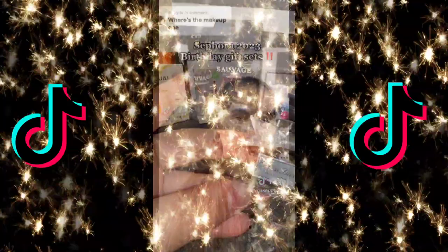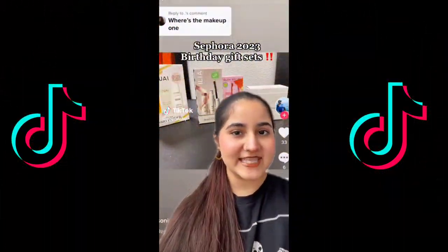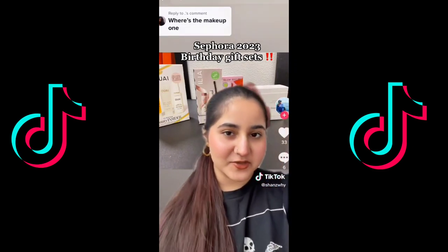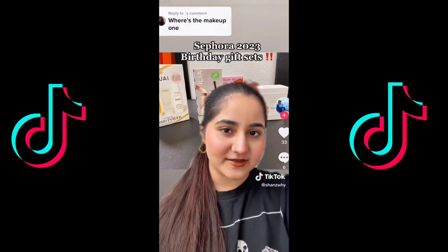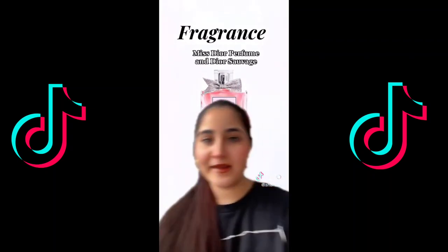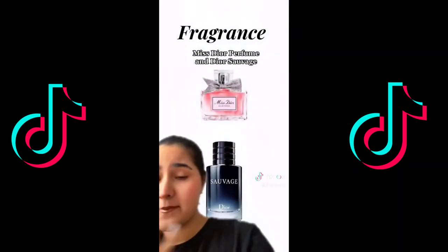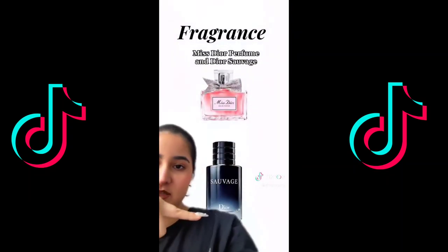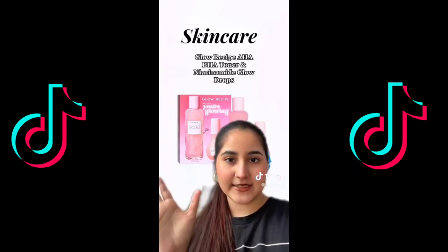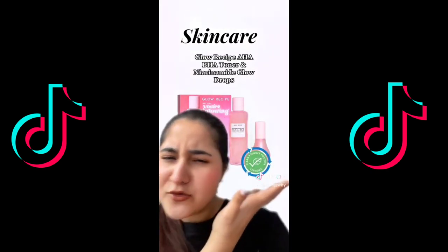Sephora's 2023 birthday gifts have been revealed and I'm about to tell you everything that's included. First we have the fragrance — the Dior Miss Dior and the Dior Sauvage. For skincare we have the Glow Recipe set with the AHA/BHA toner and the viral Glow Drops.